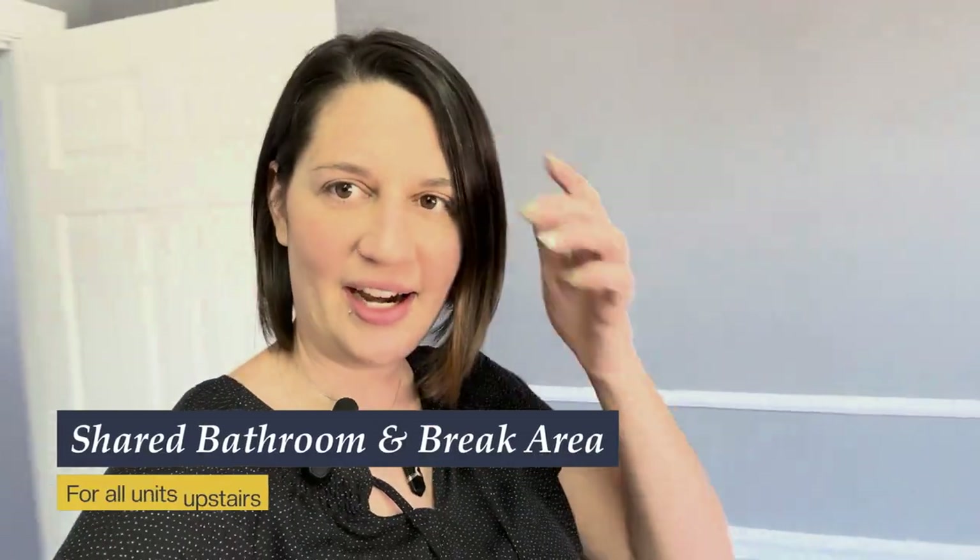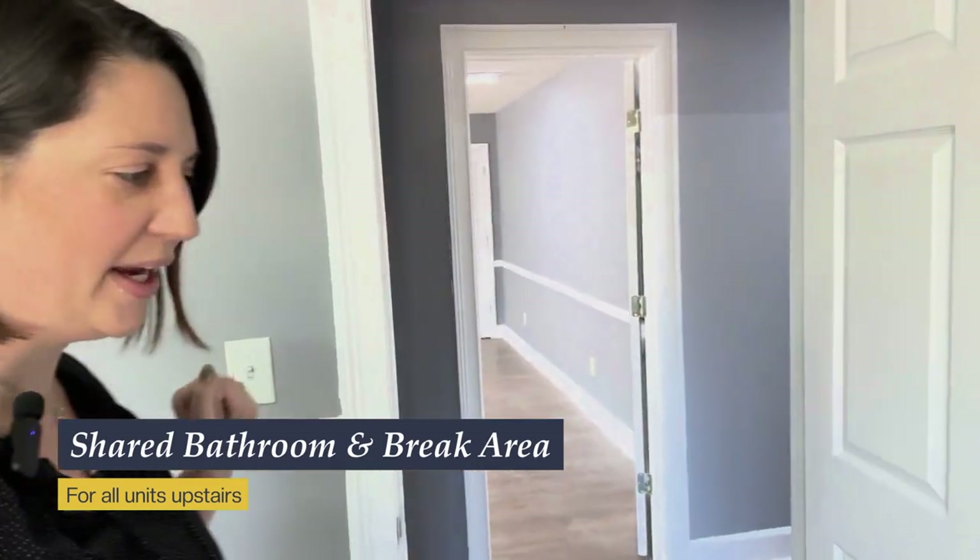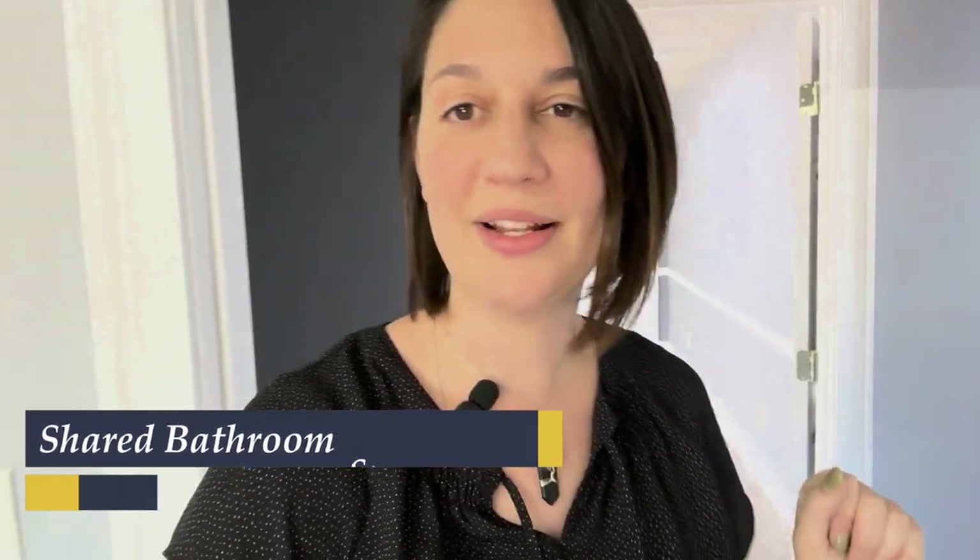These units all share a bathroom and a little break area up here on the second floor, as well as a bathroom and conference area downstairs on the first floor. So give me a call — Kim Ross.